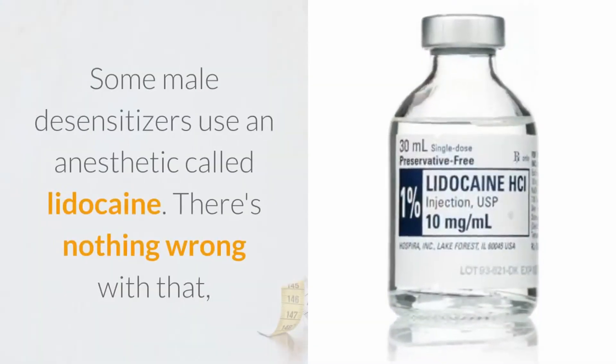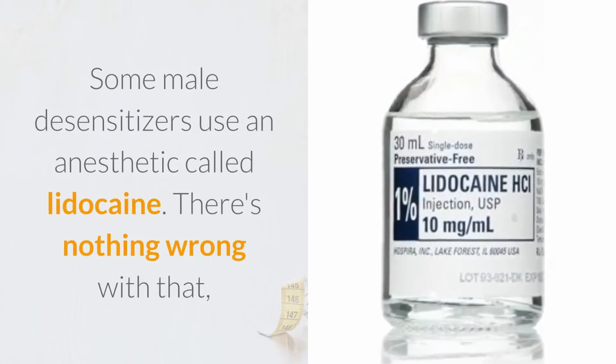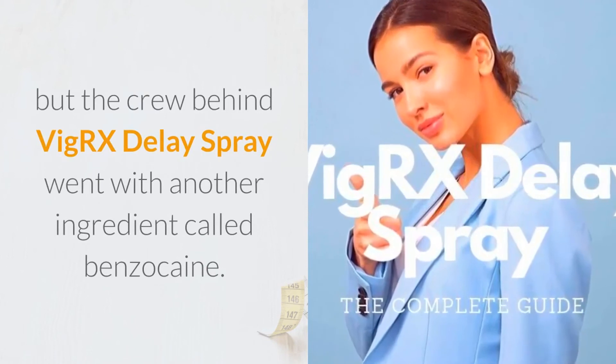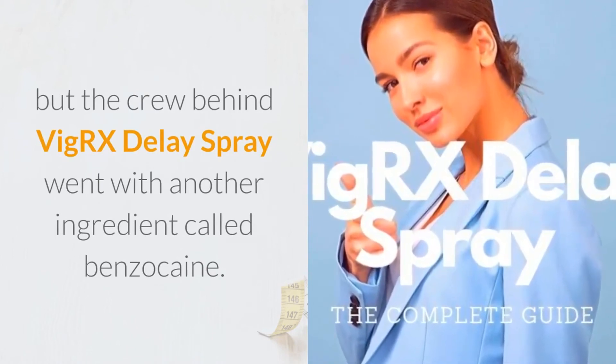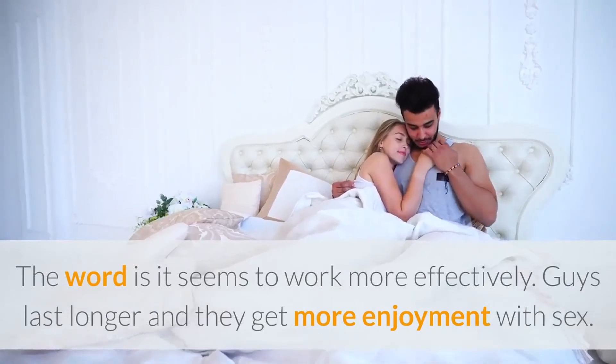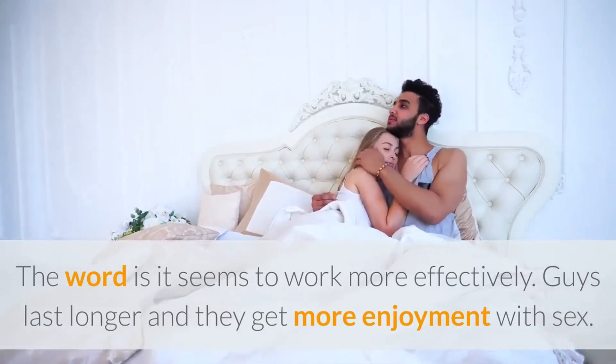Some male desensitizers use an anesthetic called lidocaine — there's nothing wrong with that — but the crew behind VigRx Delay Spray went with another ingredient called benzocaine. The word is it seems to work more effectively. Guys last longer and they get more enjoyment with sex.